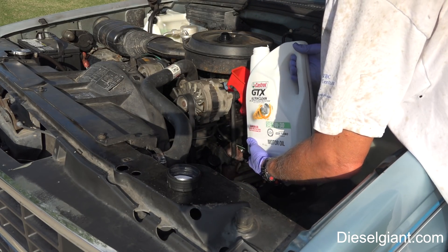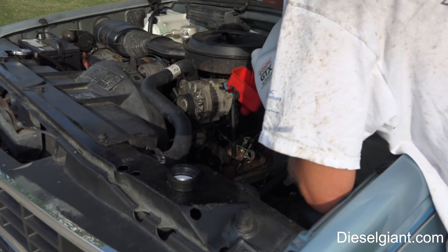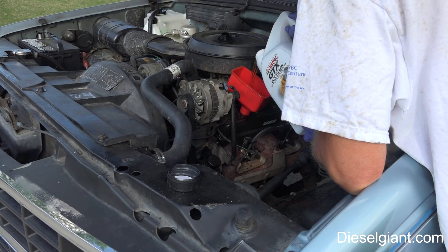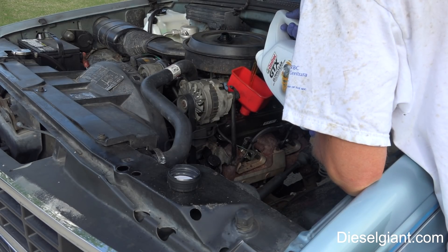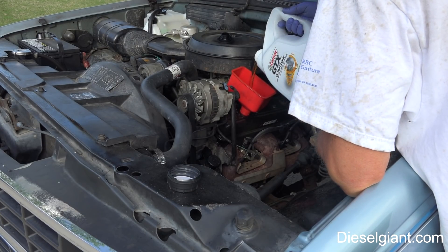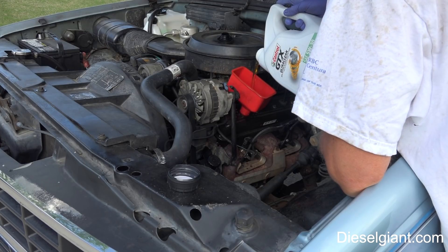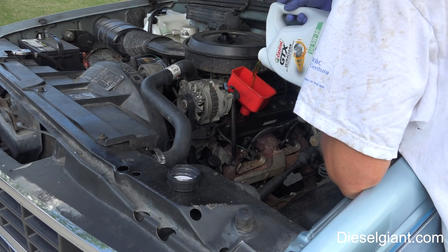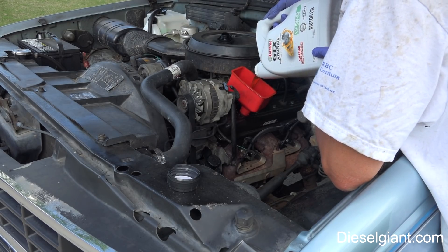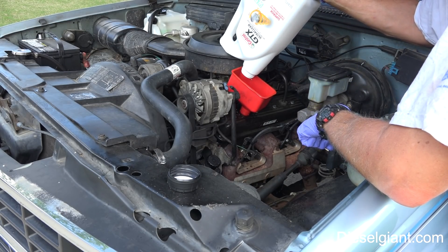So we're going to go back with the conventional oil here — I'm going to go ahead and fill it up, five quarts. As soon as I do this, I'm going to cut open the oil filter that came off. It's got 330 miles on it and we're going to see if there's anything in there. The oil, obviously, with that many miles was still so clean you could hardly see it on the dipstick.